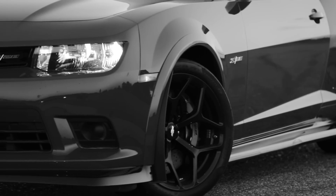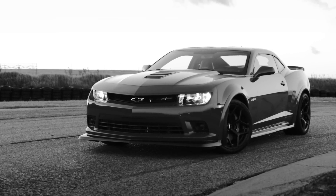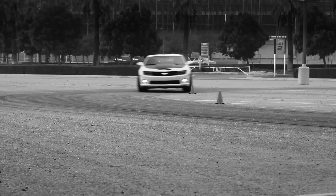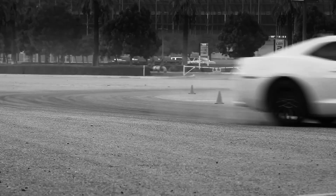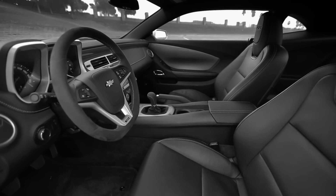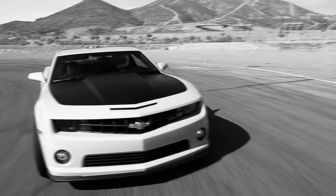After nearly a decade of absence from the muscle car game, Chevy gifted enthusiasts the fifth generation Camaro in 2009. We loved the sound, we loved the fun of the car, but quirks remained. It was too heavy, the packaging wasn't great, and it just didn't handle that well. The ZL1, the 1LE, and the Z28 improved things, but it still wasn't a car that we were in love with.